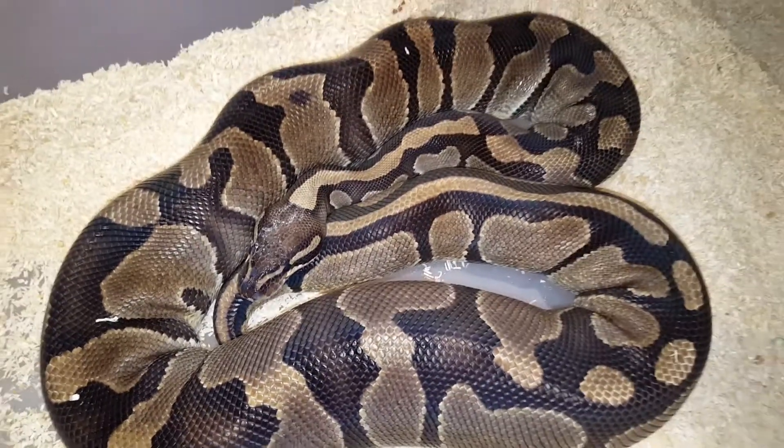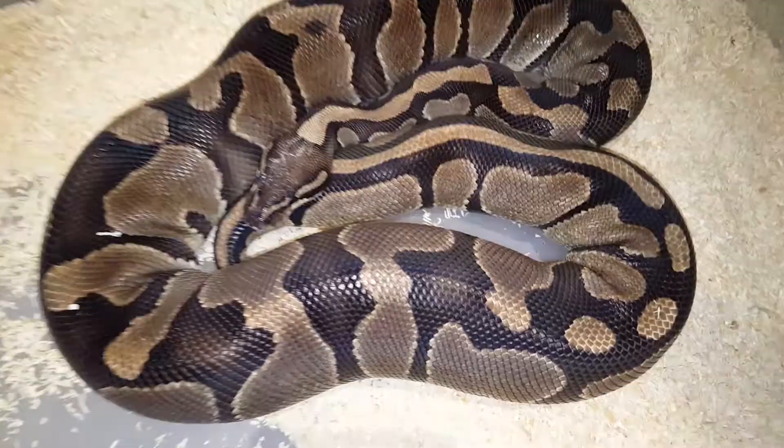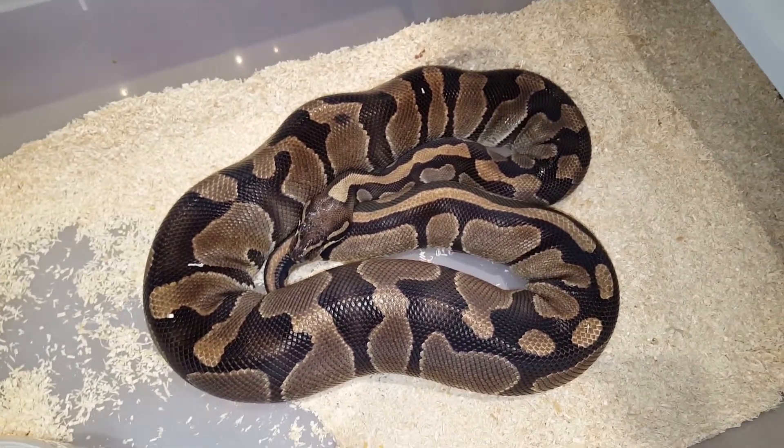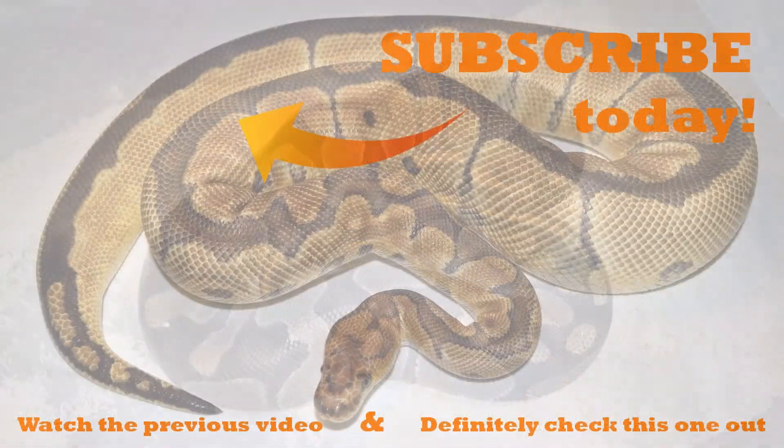So here is the ovulation. Now about 50 days to the eggs, so stay tuned. Subscribe to the channel, like the video of course, and see you guys in the next one. Bye.